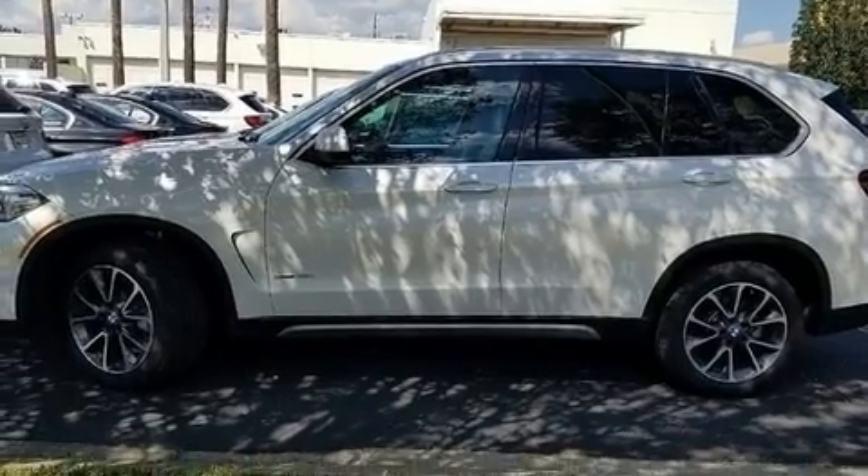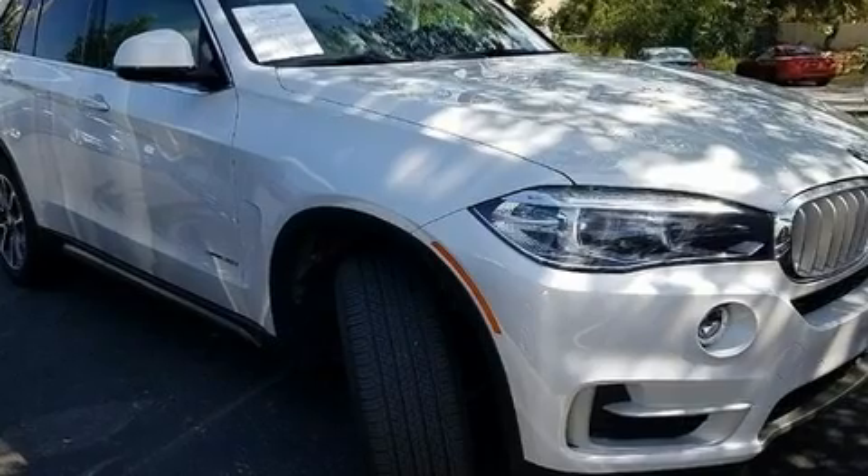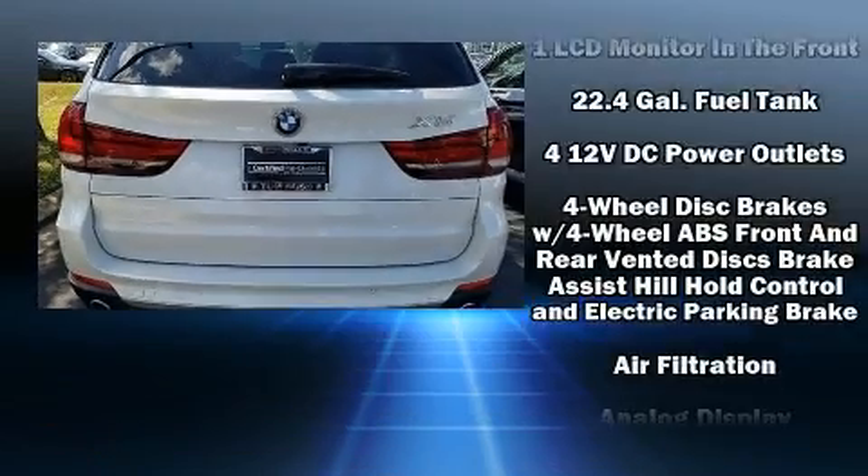Top features include front dual-zone air conditioning, front and rear reading lights, a tachometer, adjustable headrests in all seating positions, and a power seat.